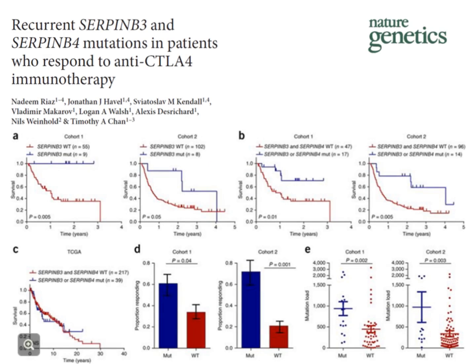Others have found that particular mutations in specific genes can also predict response to immunotherapy. Recurrent mutations in SERPINE genes involved in immune response strongly correlate with who will respond to anti-CTLA-4 immunotherapy. So as opposed to just total mutational burden, mutations in specific genes can also be important for predicting response. We now know that high tumor mutational burden predicts response, and this is actually FDA approved for solid tumors.